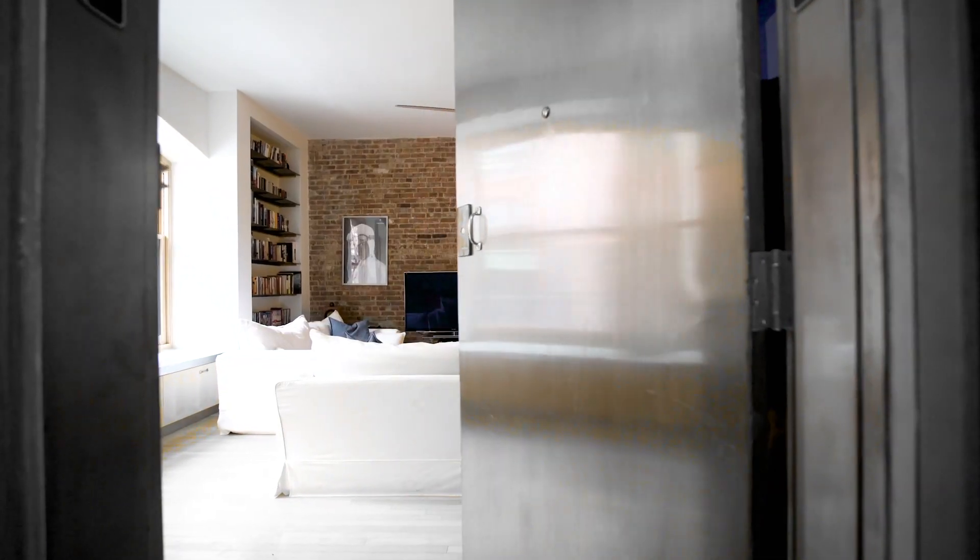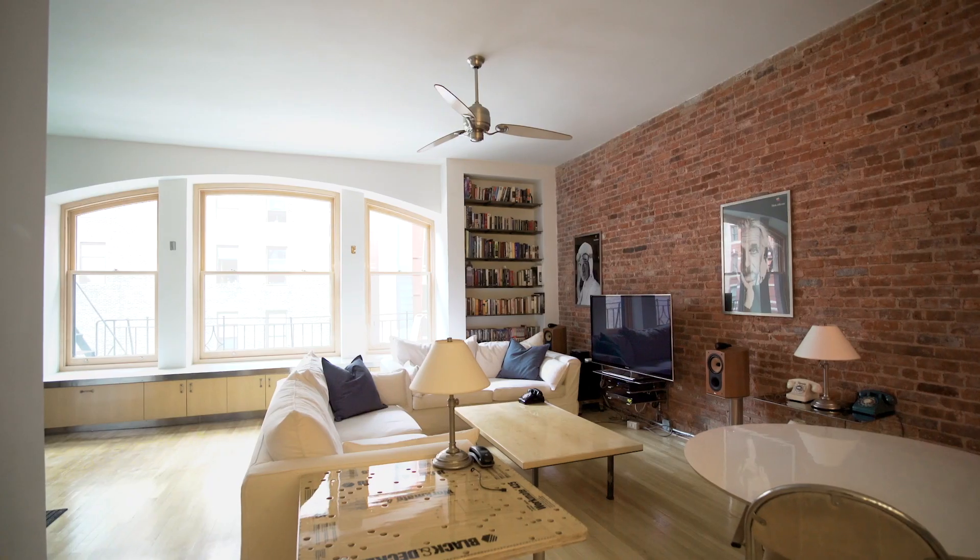Welcome to 133 Mercer Street, sixth floor. Come on in, let me show you around. Upon entering through the keyed elevator, you're immediately welcomed by exposed brick all around.